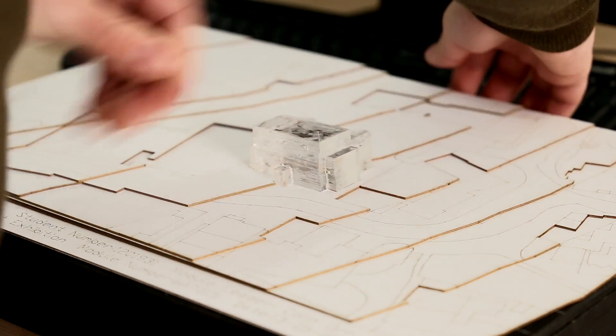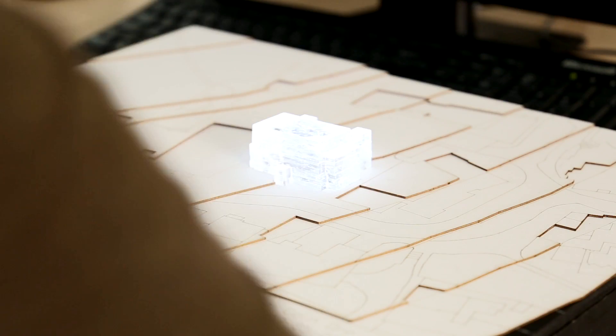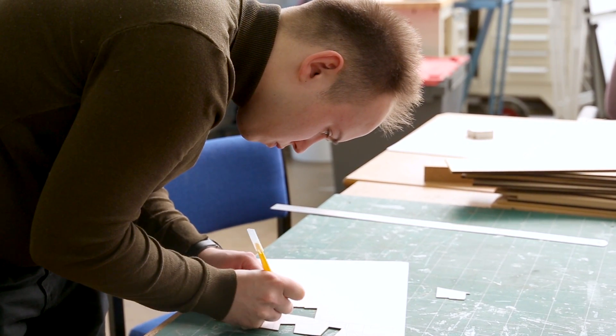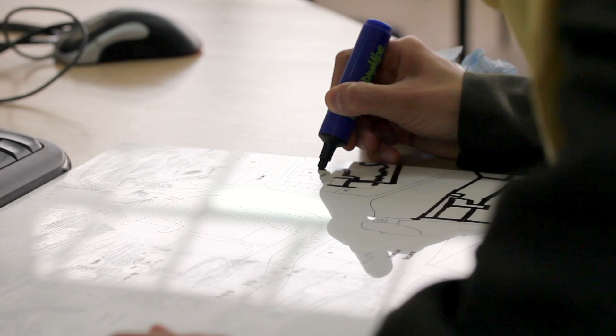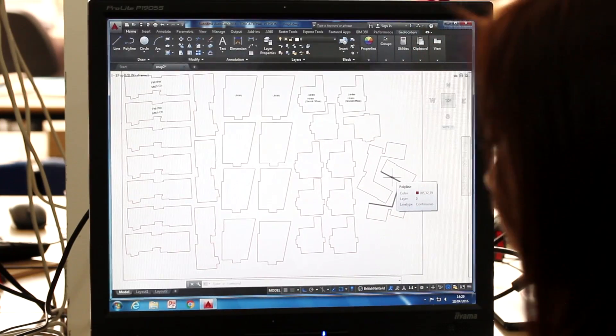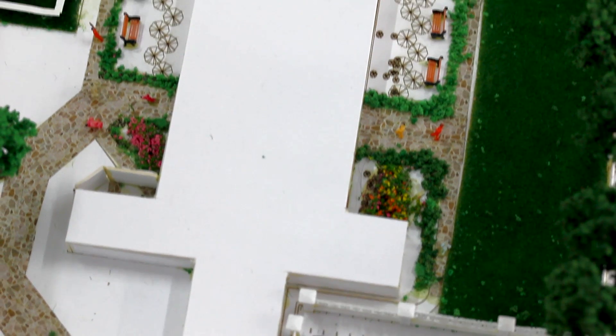We learn a lot about the essence of model making and photography, and how we can bring out our designs and their potential. You learn so much more than just architecture — the skills you gain are useful in everyday life. It's mostly learning through experience, designing yourself, pushing your own limits to achieve the best you can be. If you really like being a creative person, I think this is the course for you, and this would be one of the best places you can be.